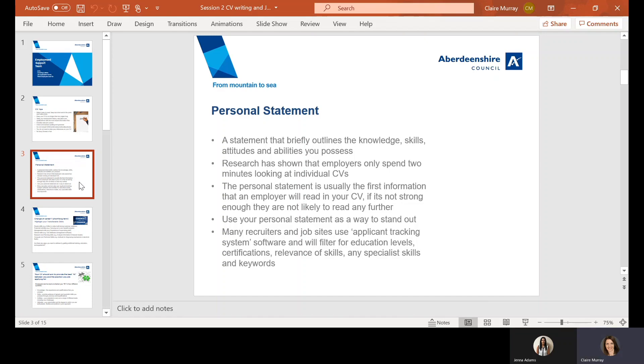Be mindful that many recruiters and job sites use applicant tracking system software as a first step in shortlisting CVs. They're potentially picking up on keywords as well as other things, such as your education levels, any certificates you hold, and relevant or specialist skills. So check for keywords and phrases in the job description or person specification and make sure you include them in your CV.